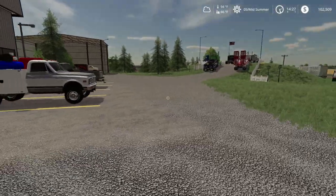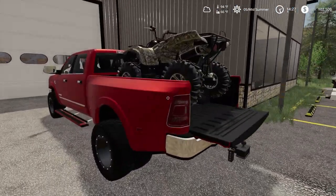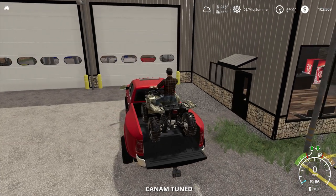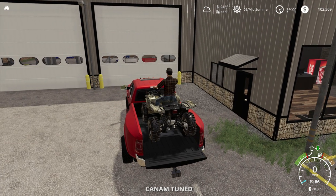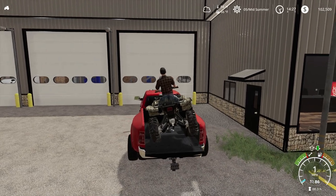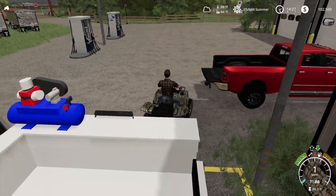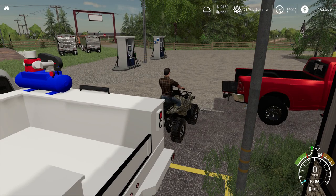We are going to get that ATV out and start checking our cropland. Remember, never do this at home. Almost went off sideways — that's why you don't do that at home.